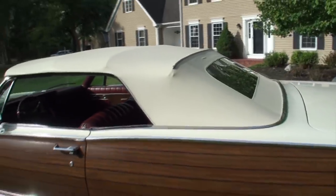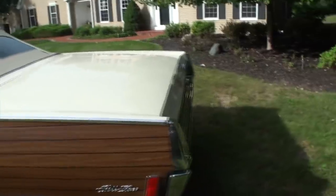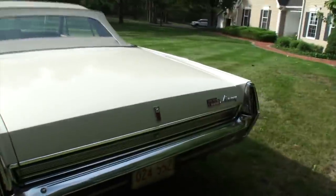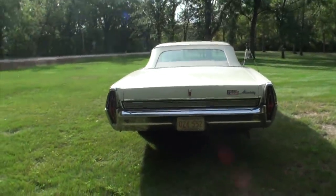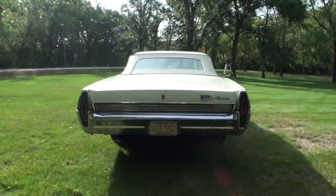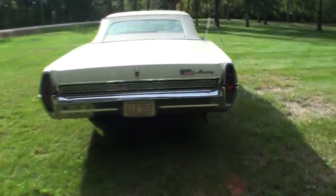Now we've got the top up, and the interesting reason why, as Buzz shared with me, is he's never had the top down. So we didn't want to potentially chance it — let me show the back of the car. We'll keep the top up and maybe at some point Buzz will take it down.